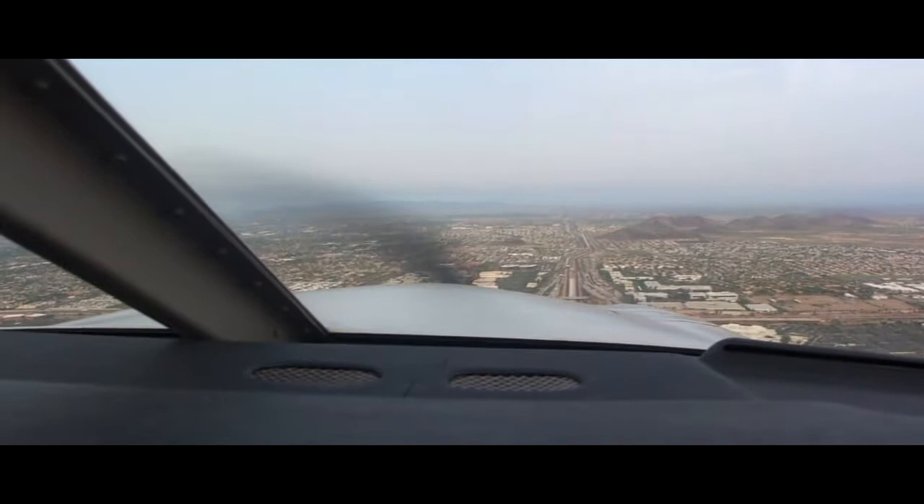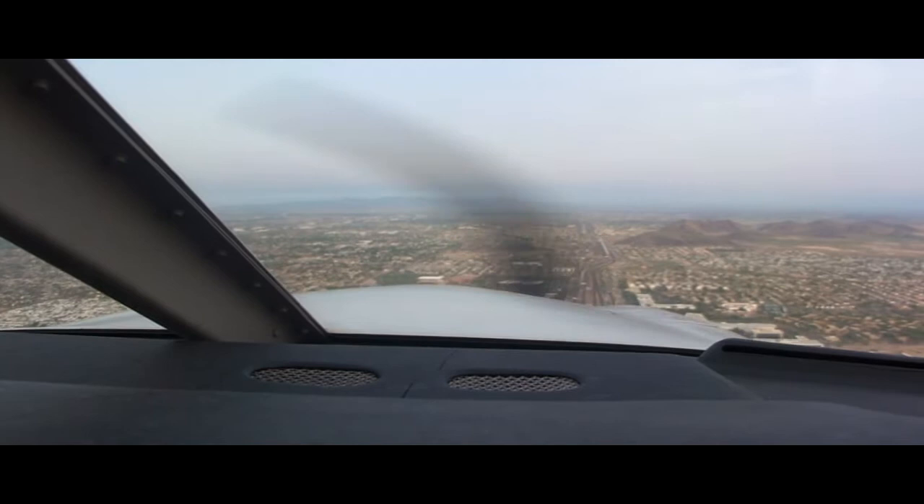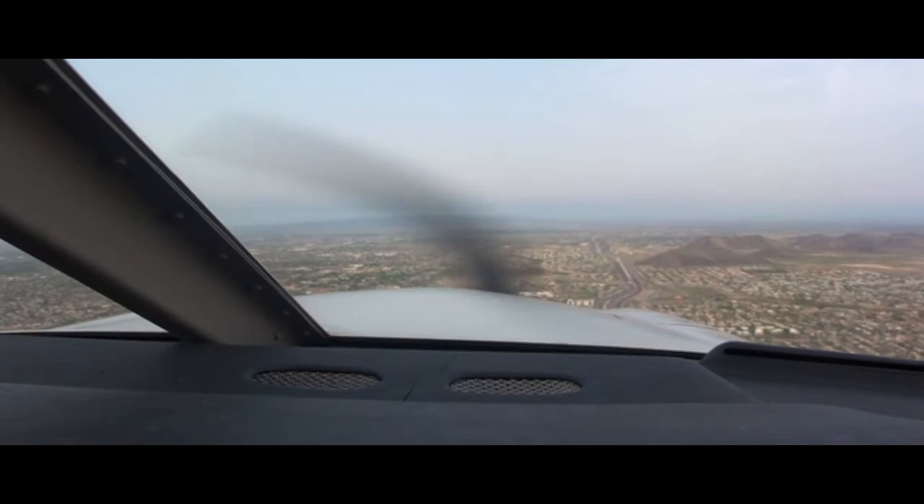Pilot commentary: Beam the tower, putting in the first notch of flaps, and carb heat. Arrow 963 Whiskey Whiskey, right make right downwind departure, runway 7R at Charlie 2, cleared for takeoff. Readback: Cleared for takeoff, right downwind 7R, for 963 Whiskey.